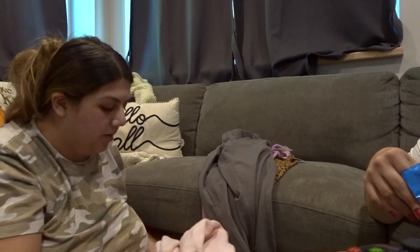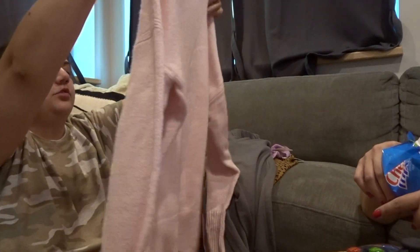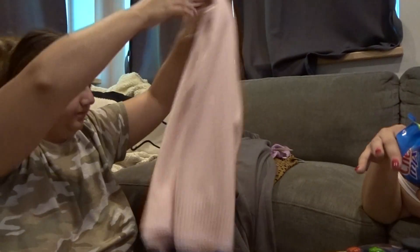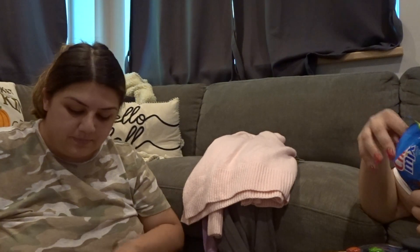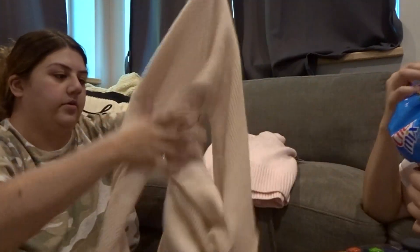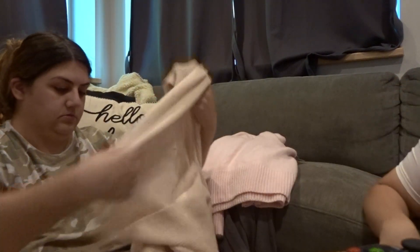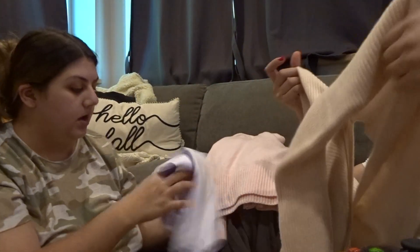A couple of these things were for my mom. I think this was for my mom — a light pink sweater, super soft, super cute. And then this is also almost like a beige top — it twists in the front and twists in the back. You guys probably can't see it, but that's okay.